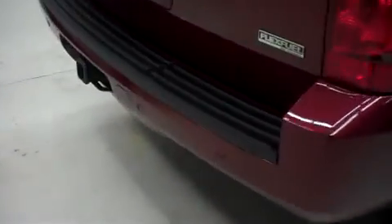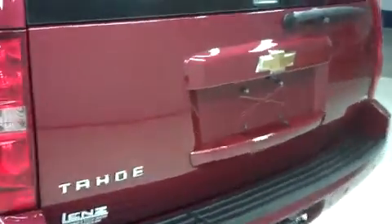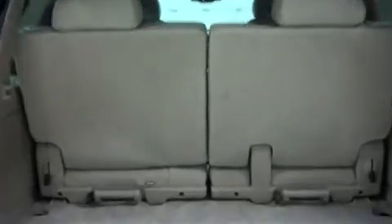This Tahoe has a factory bumper and towing package. It has a power-assisted rear gate with reverse camera. It's very clean. The third row folds up from our cargo space, and the power-assisted rear gate closes at the push of a button.